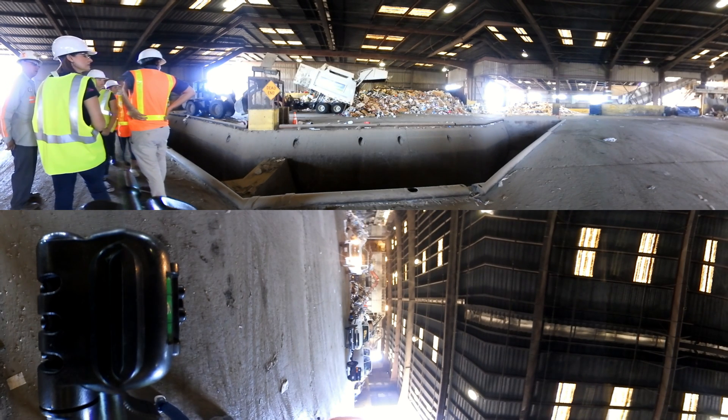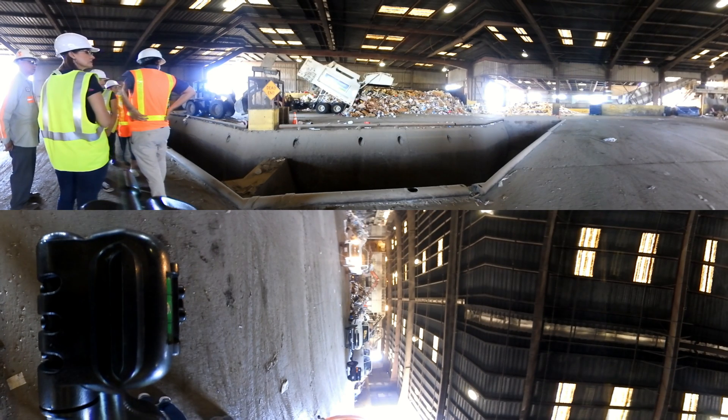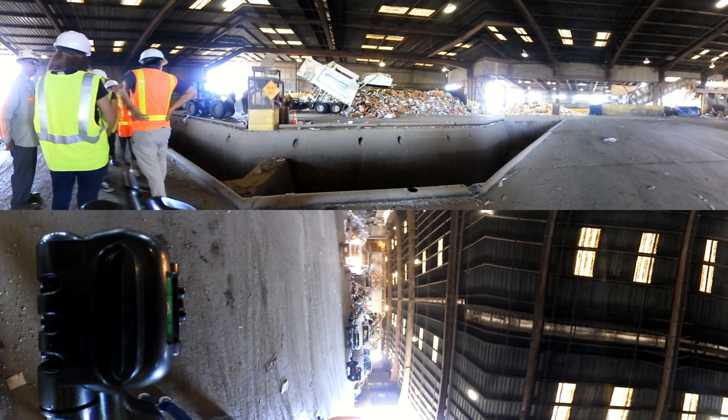The mixed recycling must now be sorted by type. For example, cardboard, glass, and aluminum cans will all be separated and sold. The sale of these materials helps offset the amount that we pay for our recycling service.